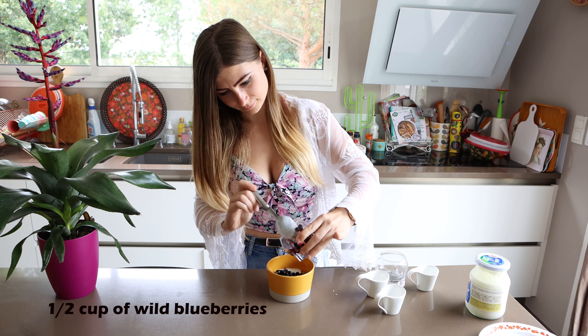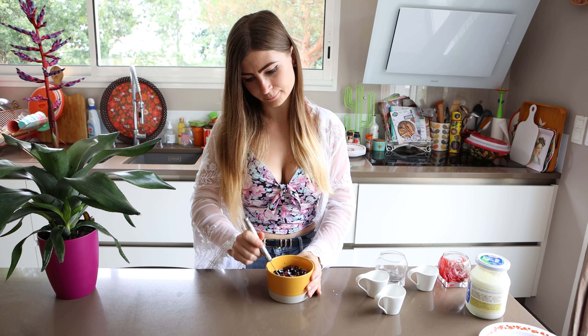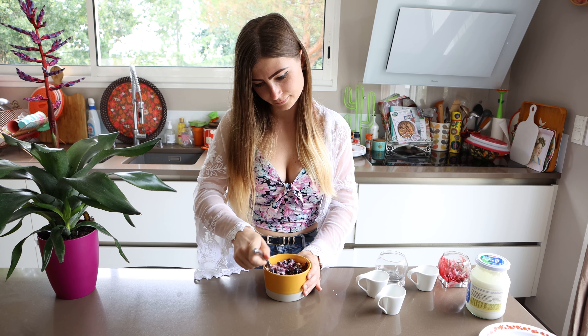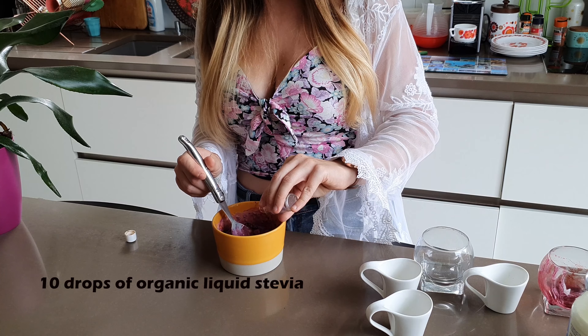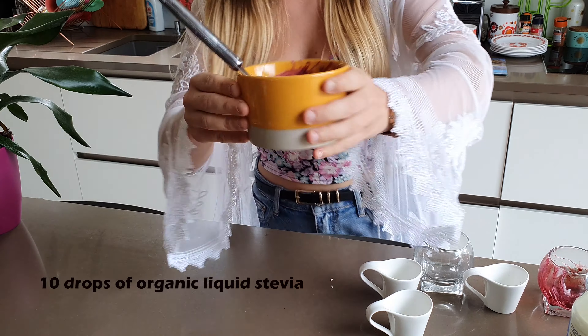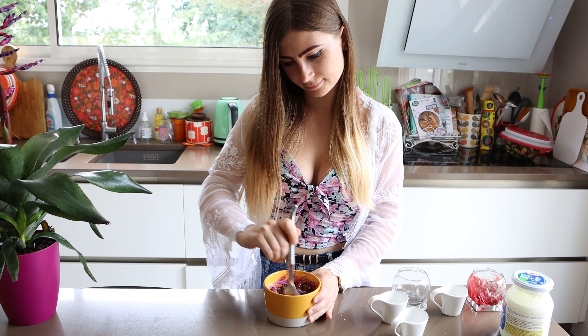If you're a fan of breakfast cereal, a healthier option for you would be a bowl of nuts and seeds, such as pecans or walnuts, sunflower seeds, chia seeds, flax seeds, and a tablespoon of unsweetened granola. Add some full-fat, no added sugar Greek yogurt or kefir, some berries, and a few drops of liquid stevia if you like it a bit sweeter.